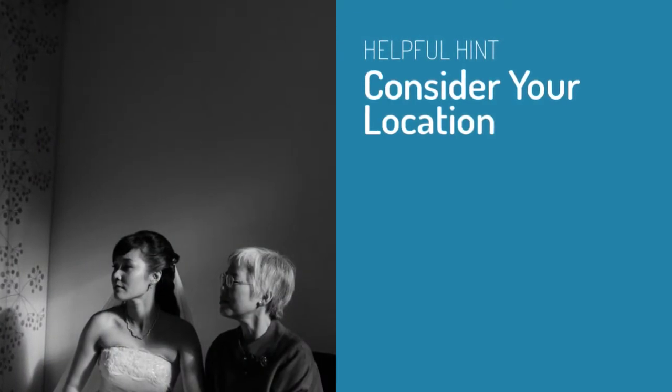Hi, I'm Casey Fatchett and today we're going to talk about getting better getting-ready photos on your wedding day. Number one, consider your location. Where you're getting ready is going to have a lot to do with how your getting-ready photos turn out.